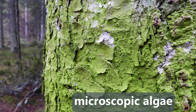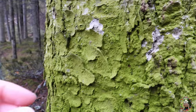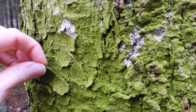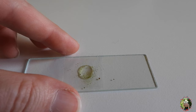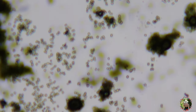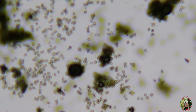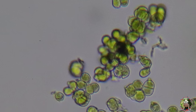It is microscopic algae. To take a closer look we will need to take a sample, do some sciencing, and then look under a microscope. And this is how it looks like. Pretty amazing! That's it for now, see you later!